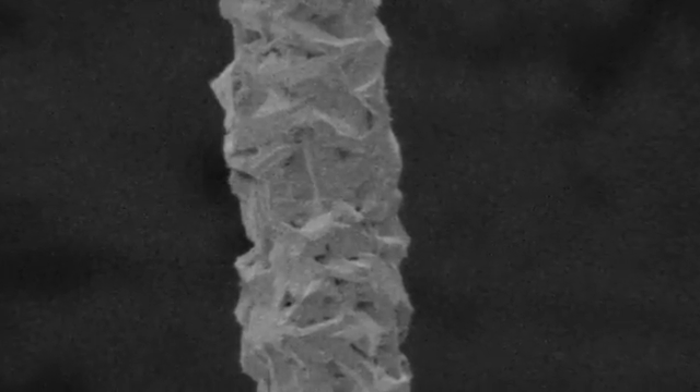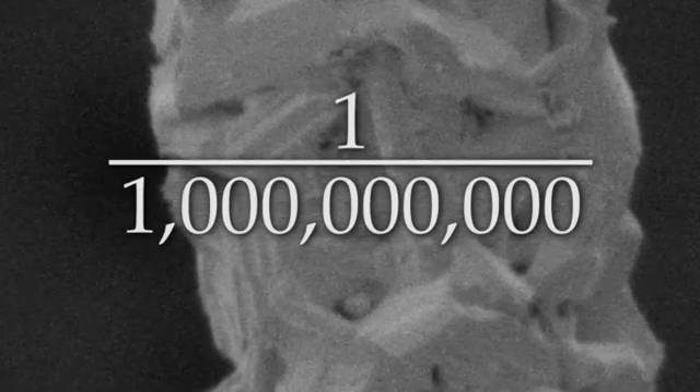Nanotechnology is a field of very small things — nano means one billionth. Nanowires are wires, just like a copper wire you might find in an extension cord, only very, very small. Nanowires are very interesting because they're in everything we use today. Everyone has a cell phone, everyone uses a calculator, and the reason we're able to make smaller and smaller electronics is because of these nanowires.